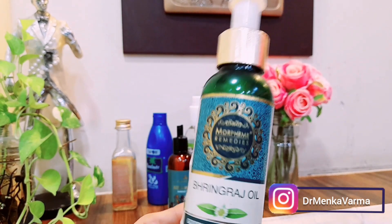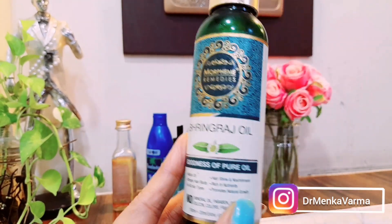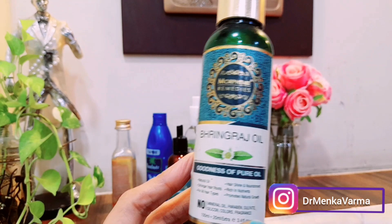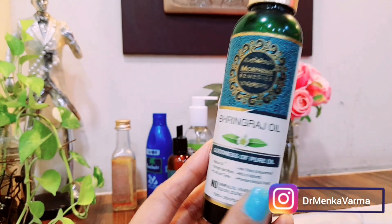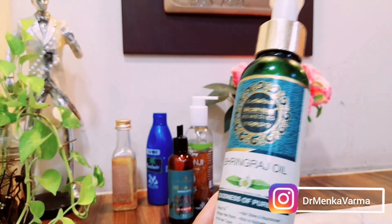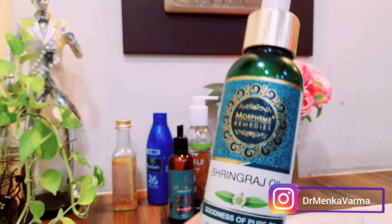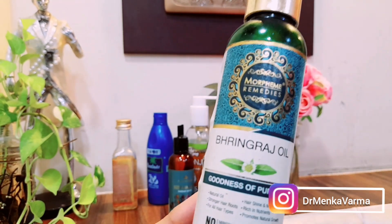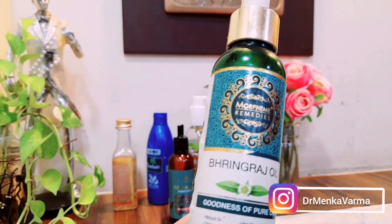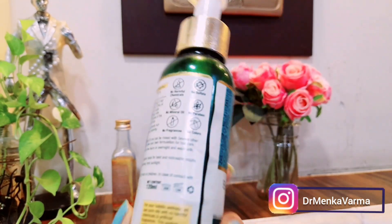Another one of my most favorites is the Bhringraj oil. Bhringraj oil is like the god of hair oils — very, very good. This is 100% pure Bhringraj oil, a natural oil with no chemicals, no paraben, no sulfate, no coloring, and no fragrance. It gives shine and nourishment to your hair, is rich in nutrients, promotes hair growth, and makes your roots and hair very strong.